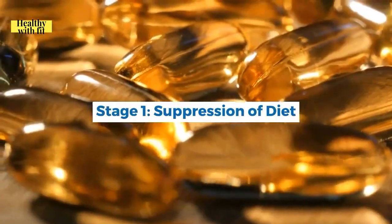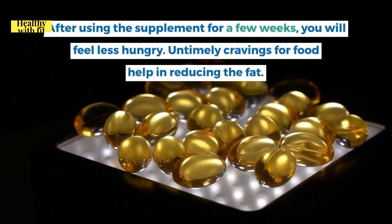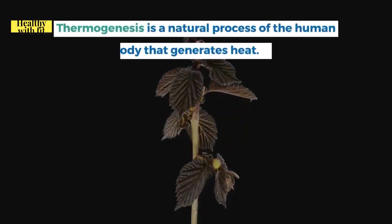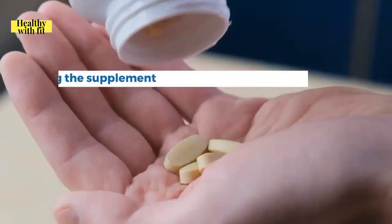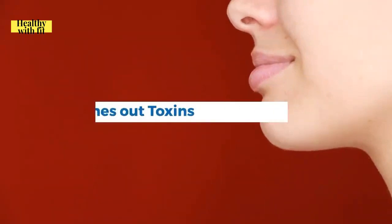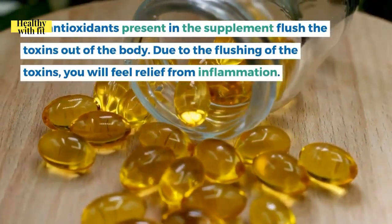Stage one is suppression of diet: ingredients like piperine help suppress appetite, and after a few weeks you will feel less hungry, reducing untimely cravings. Stage two is commencement of thermogenesis: this natural process generates heat that commences fat loss and stops accumulation of fat cells. Stage three is flushing out toxins: antioxidants flush toxins out of the body, relieving inflammation.